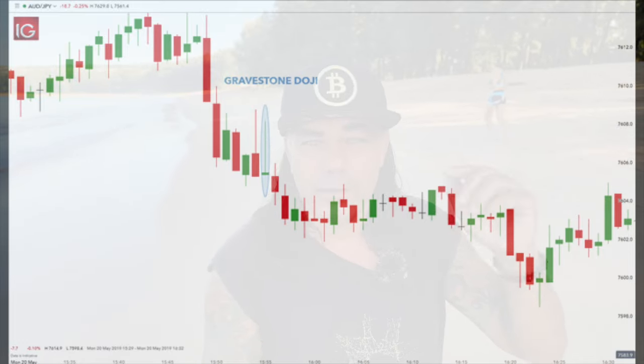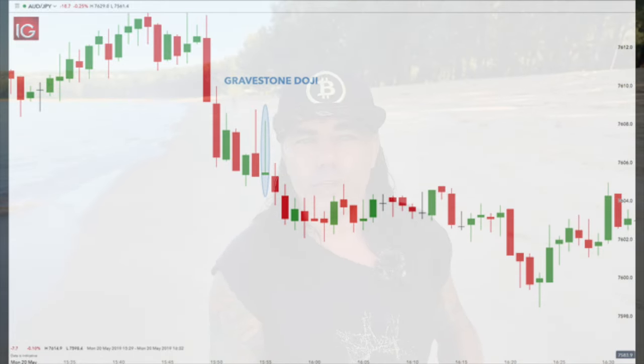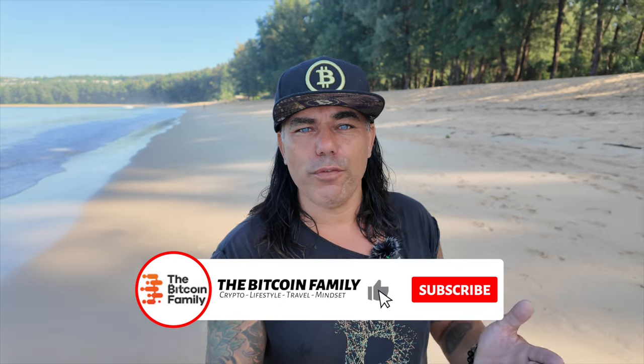If you see it the other way — a long wick down from the top with a small body — that will be a reversal to the bottom. The opposite of the dragonfly doji is the gravestone doji: a bearish reversal candle with a small body at the bottom, no wick to the downside, and a large wick to the upside. If you see that at the top of a beautiful run, price is going back down. Go search the charts for these dojis and let me know in the comments if the trend did indeed reverse.